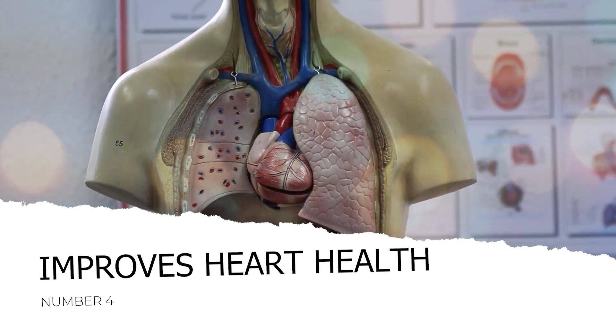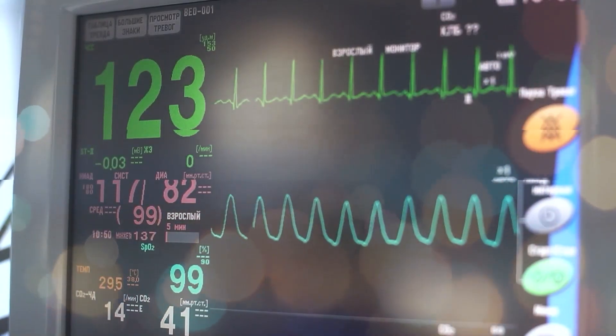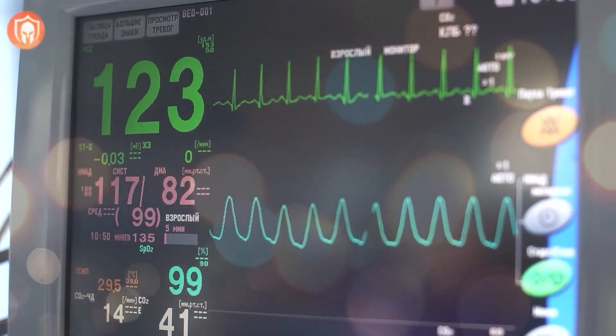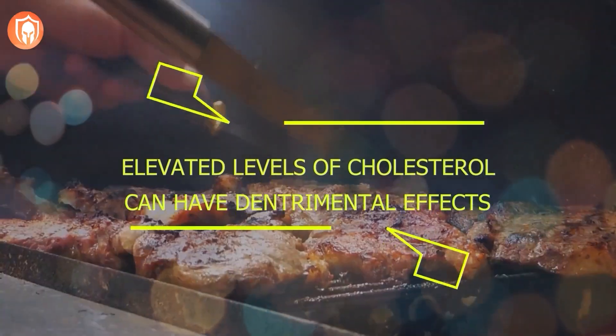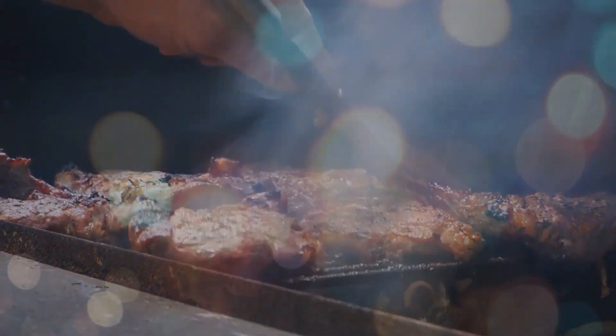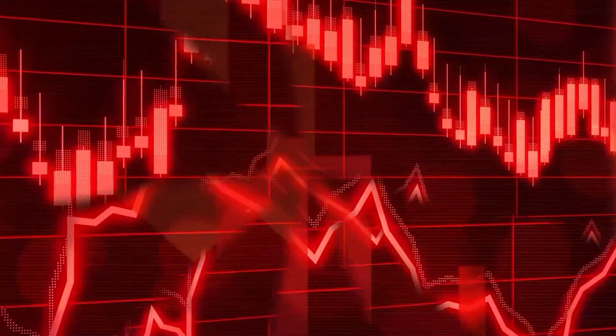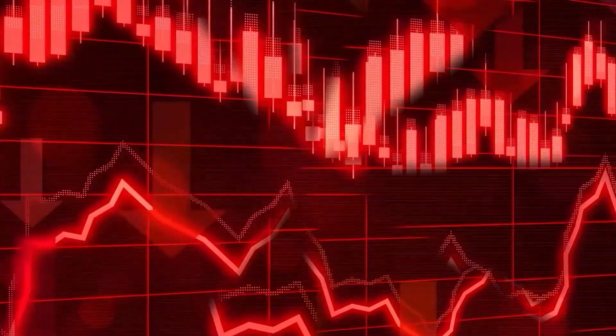Number 4: Improves heart health. Heart disease ranks among the top causes of global mortality, with the concerning potential to strike suddenly and without clear symptoms. Elevated total cholesterol levels can have detrimental effects on heart health, and high triglyceride levels can elevate the risk of stroke. Apple cider vinegar can be employed to enhance your heart's well-being. Research indicates it can positively impact biological factors including triglycerides, lipoproteins, and overall cholesterol levels. Another study focused on individuals following a low-calorie diet for 12 weeks showed that the group incorporating ACV experienced reduced cholesterol and triglyceride levels compared to the placebo group.